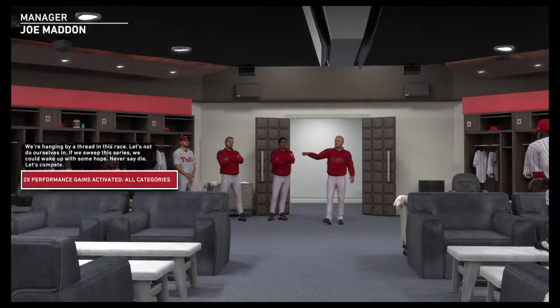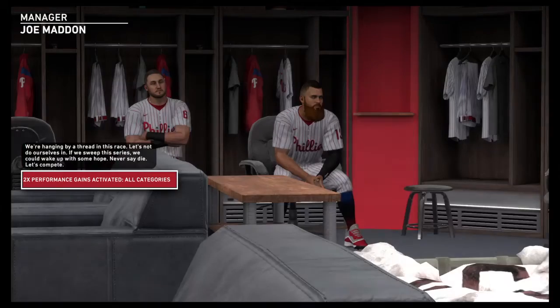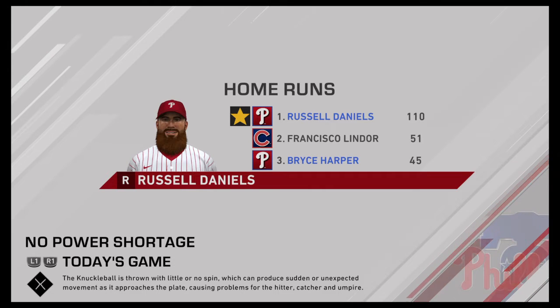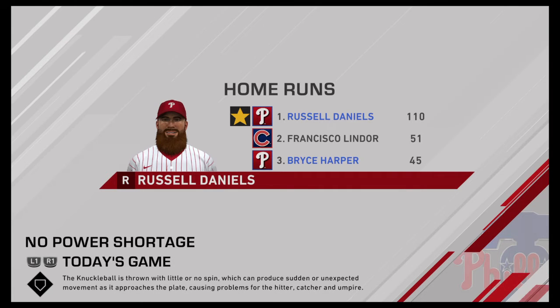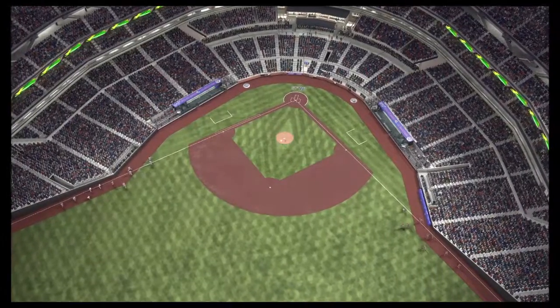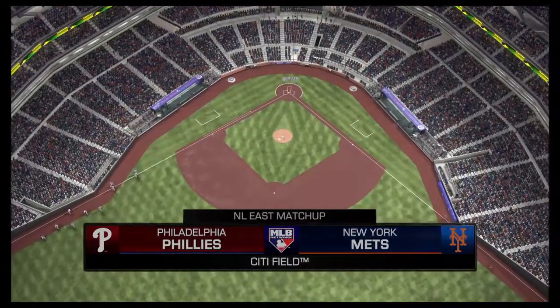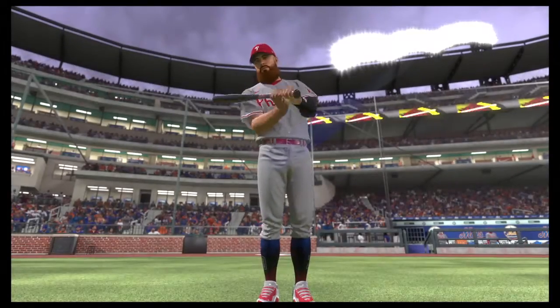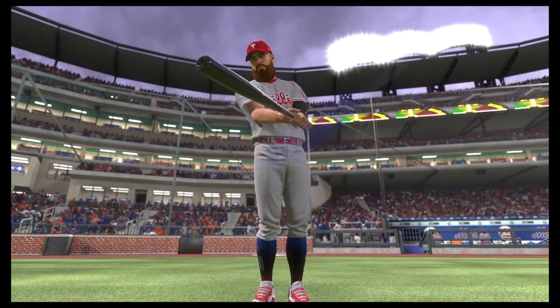With the team's chances hanging by a thread, this skipper calls for a last stand. We are under the lights this evening as we get you set for another edition of Baseball on MLB Network. Tonight, the opener of a three-game series between the Philadelphia Phillies and the New York Mets. Live baseball here on MLB Network, and it comes your way next.